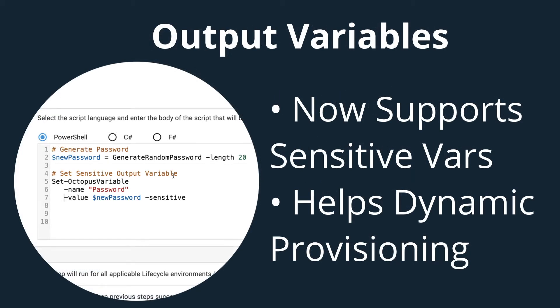A similar small but valuable enhancement is that output variables can now be sensitive. This change is a fantastic addition for keeping confidential information safe, and it's beneficial in dynamic provisioning scenarios when you generate passwords on the fly and then use them throughout your deployment.